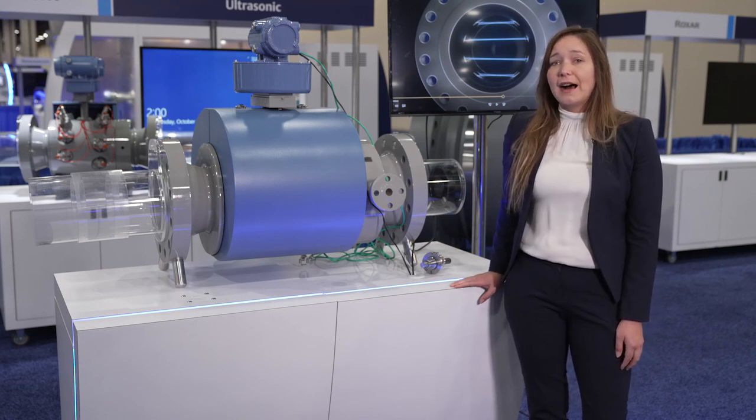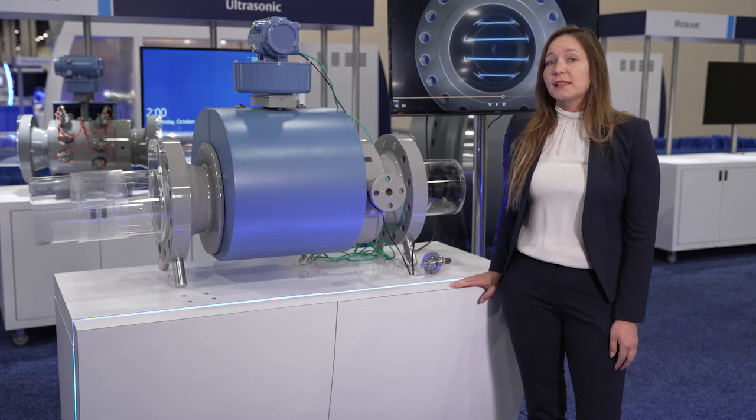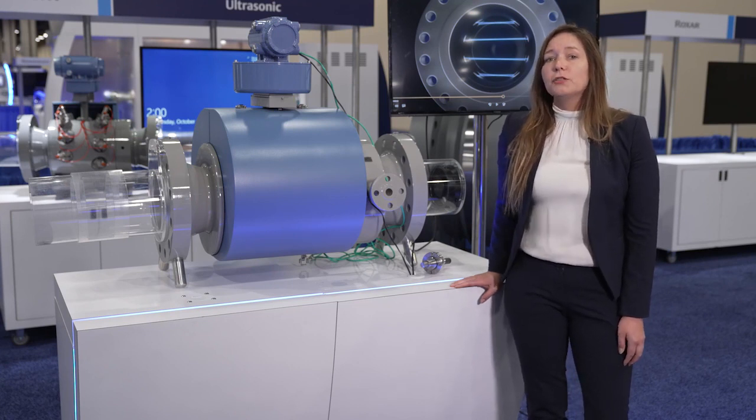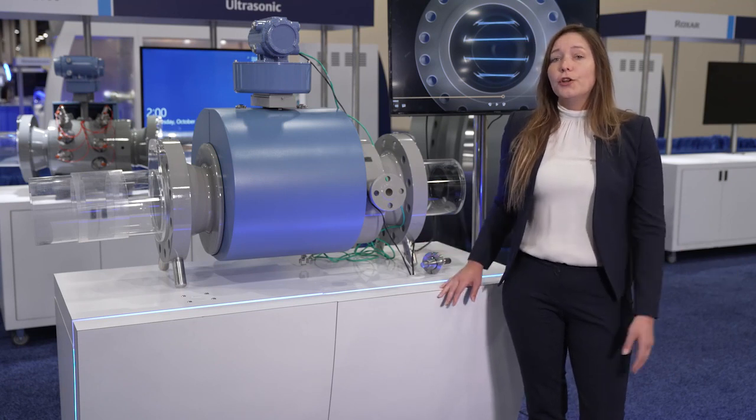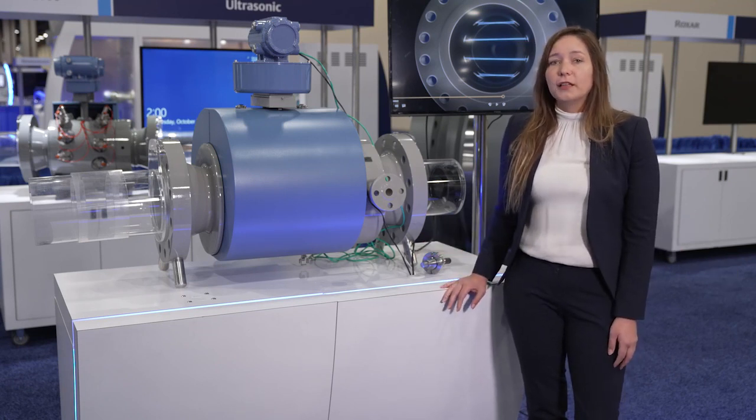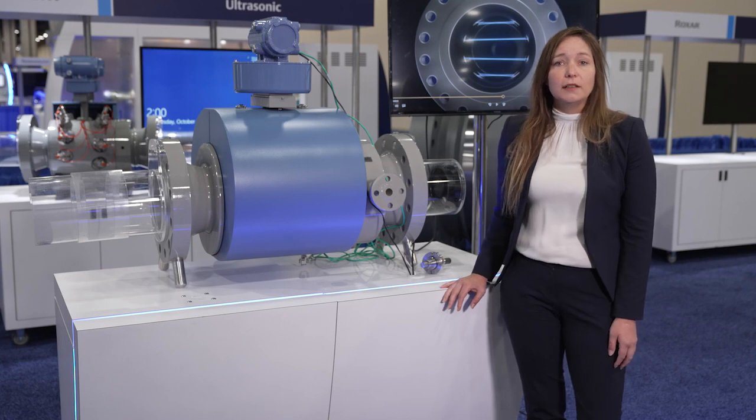Ultrasonic flow meters are well-known in high-pressure natural gas measurement for custody transfer applications, but due to several technological advancements and key advantages such as wide rangeability, no pressure drop, and diagnostics, they are displacing older technology in many new applications.